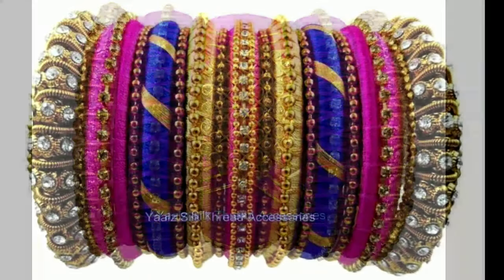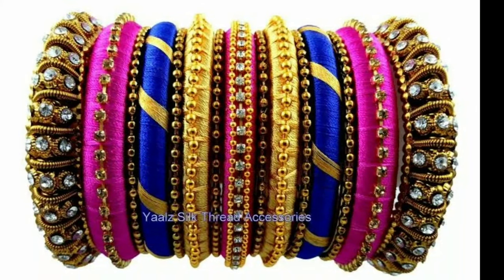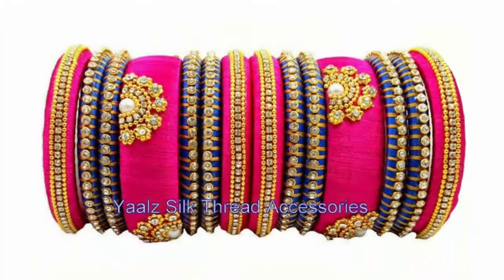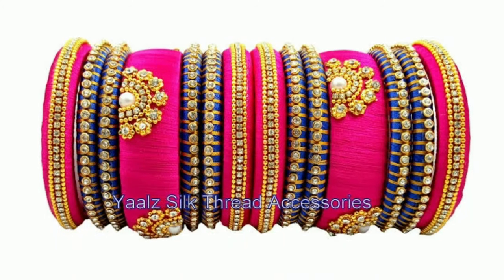These beautiful thread bangles collections were collected from other websites, for the purpose of showing you these beautiful designs all in one platform.